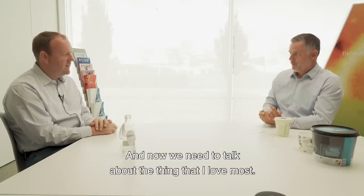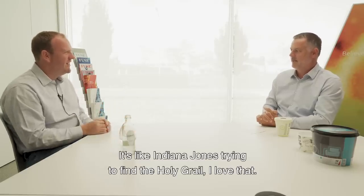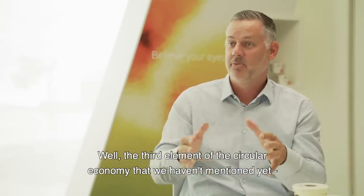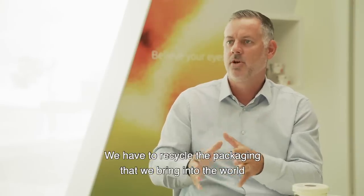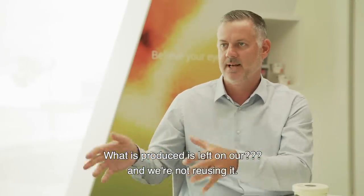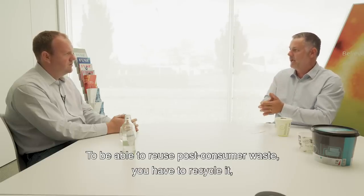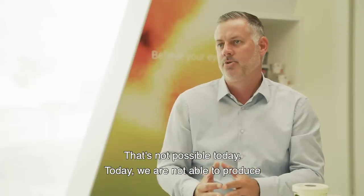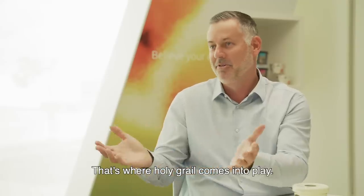And now we need to talk about the thing I love most — what you call the Holy Grail project, like Indiana Jones trying to find the Holy Grail. The third element of the circular economy not yet mentioned, next to reduce and reuse, is recycle. And that's going to be the most important. We have to recycle the packaging waste that we put into the world, and that's not happening today. What is produced is left on our globe and we're not reusing it. To be able to reuse post-consumer waste you have to recycle it in a way that is really safe and high quality — and that's not possible today. We are not able to produce those high-quality recycled waste streams. That's where Holy Grail comes into play.